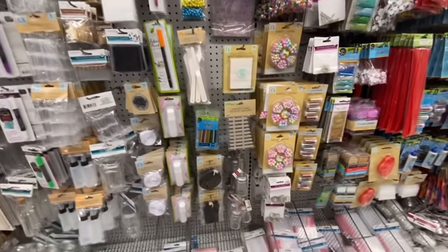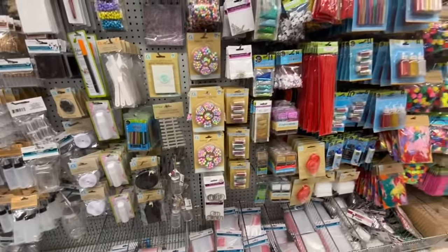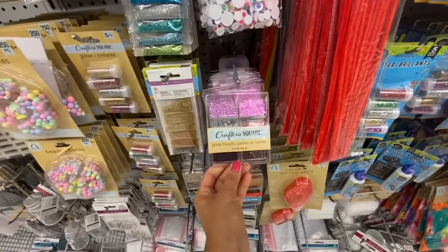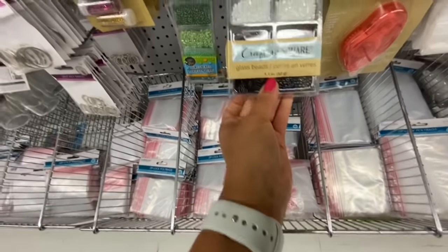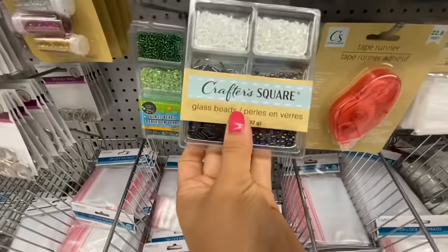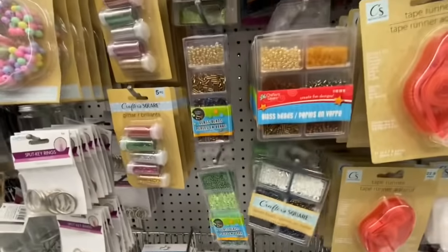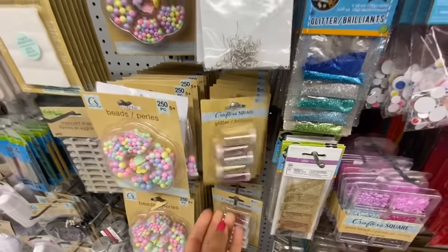Just scanning over the craft section to see if there's anything new. The chipboard shapes have been out for quite a while with two different styles. Some glass beads in a few different color options — all white and black, all blues, all greens, golden, and pink. More glass beads in a four-pack with a few color options. Glitter — five in a pack.